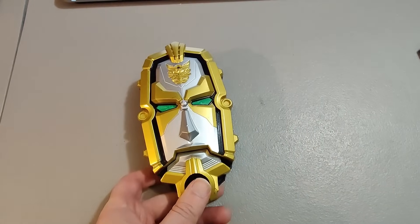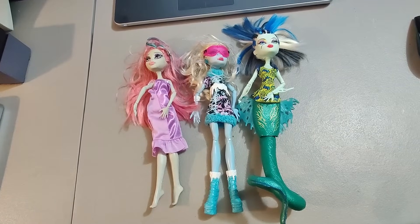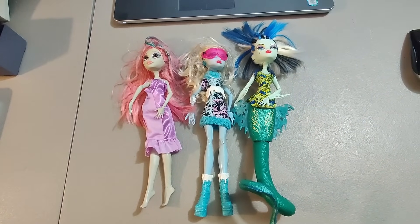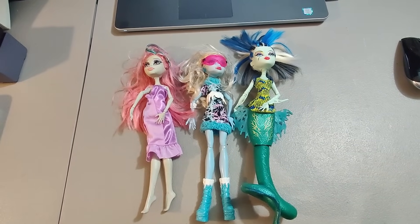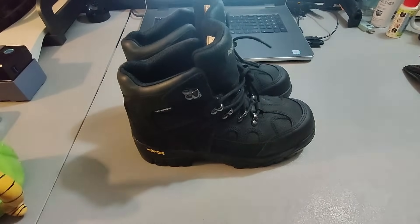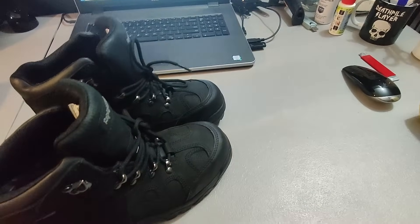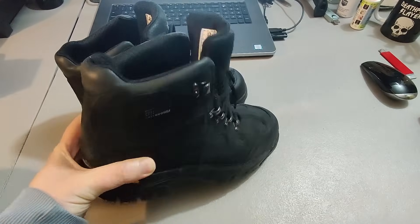Here is a Power Rangers toy — got this at Goodwill for $2 or $3 and sold it for $18.95. Here are some Monster High dolls — I believe these are the ones I picked up for a quarter a piece at a garage sale. I ended up selling them for $20 plus shipping, for a total of $33.45. Here are some Refrigiwear boots — haven't bought this brand before, but the comps looked okay. Paid $5 at Goodwill and sold them for $30 plus shipping.